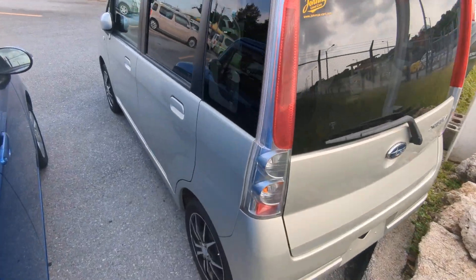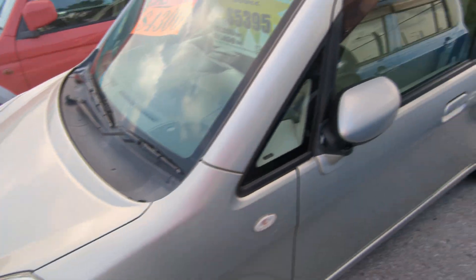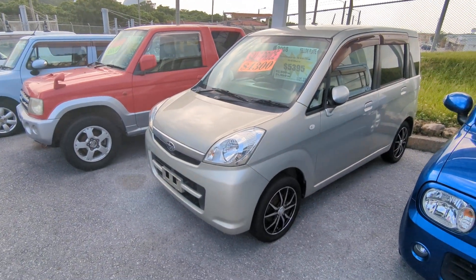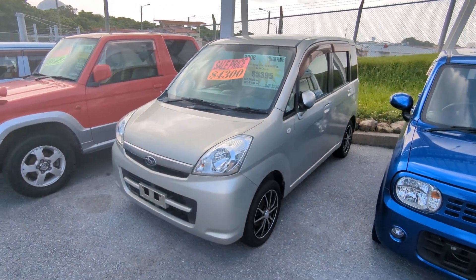The Subaru Stella is a four-passenger vehicle in the yellow plate category — the smaller category. Rotex per year is going to be 3,000 yen, which is about $26 with the current exchange rate. Rotex is due every April-May timeframe, and we're going to take care of it for you this year, so you won't have to worry about it until next year.